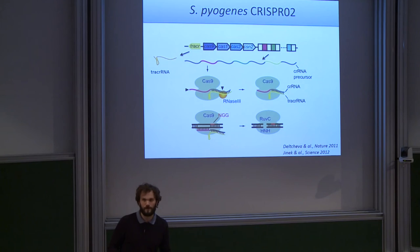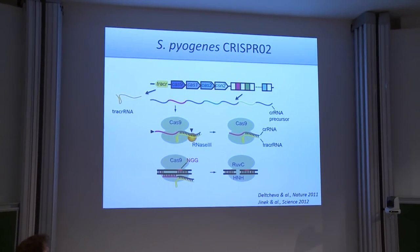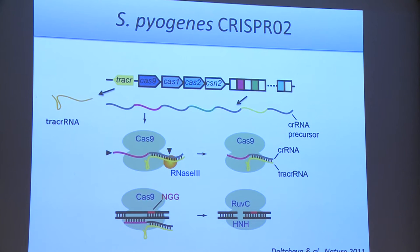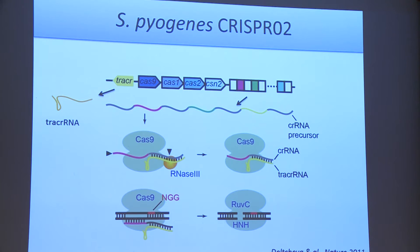I want to go into a bit more detail about one specific CRISPR system: the type 2C CRISPR system from Streptococcus pyogenes. This system is now the most used for biotechnological applications of CRISPR. It contains four CAS genes — CAS9, CAS1, CAS2, CSN2 — and a CRISPR array with six spacers and repeats. It also has another small RNA called the tracer RNA, which stands for transactivating CRISPR RNA. CAS1, CAS2, and CSN2 are involved in capturing new sequences, while CAS9 itself carries out the entire immunity step.